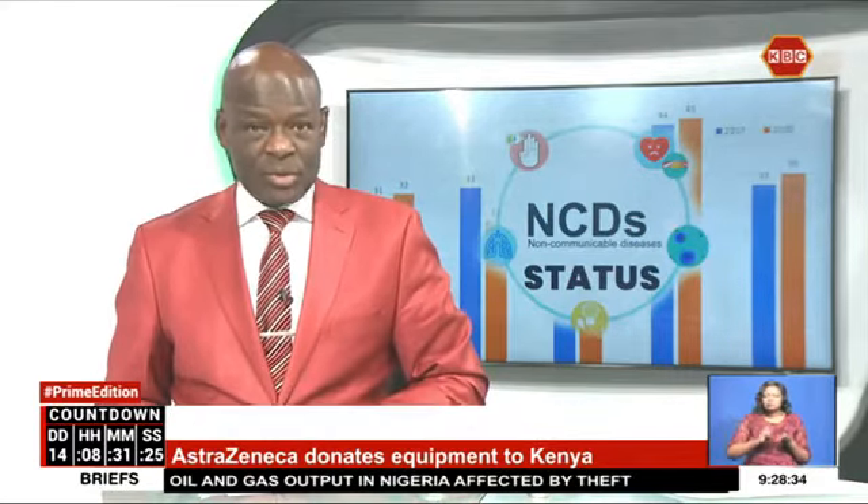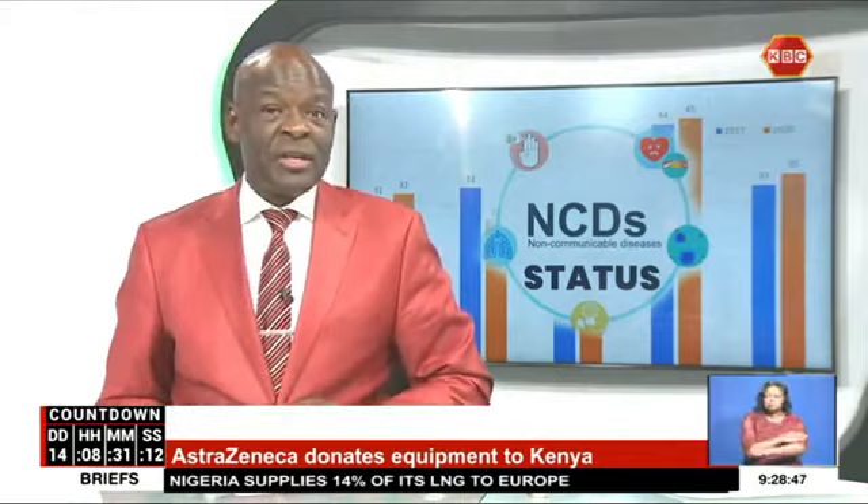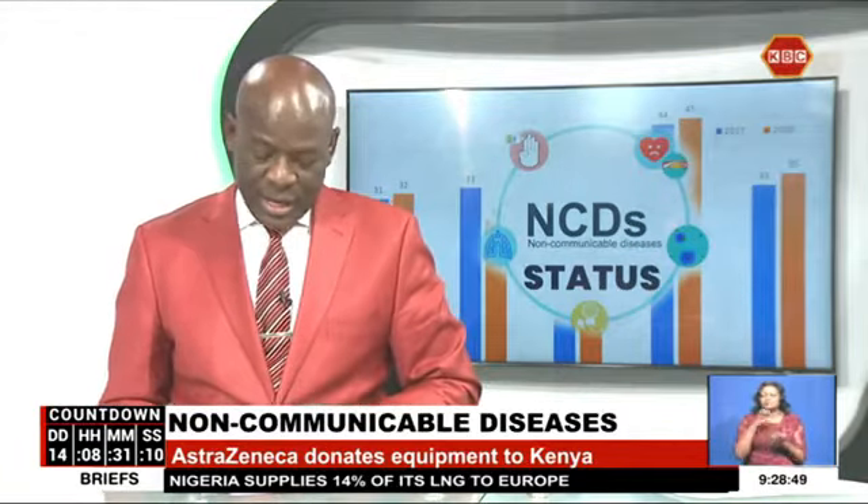AstraZeneca and the Ministry of Health have today announced a donation of innovative screening equipment to the Kenya Medical Research Institute, Kenyatta National Hospital, the University of Nairobi, and also the Aga Khan University Hospital. The equipment will enable recipient institutions to conduct research on the use of non-invasive technology to predict the risk of hypertension, diabetes, eye conditions, and other medical conditions through retinal scanning.